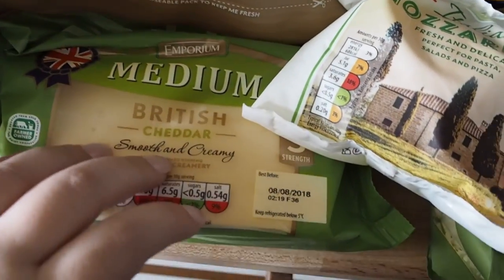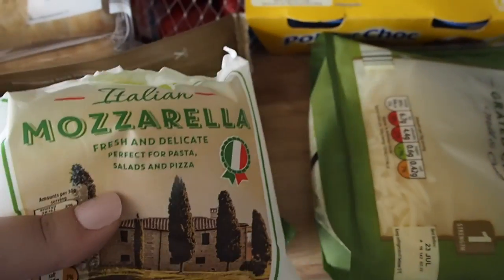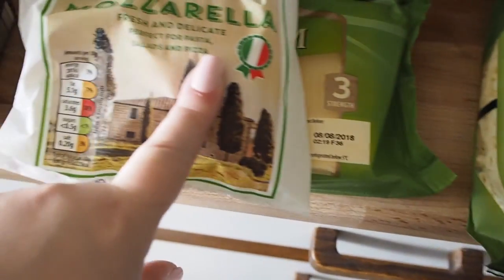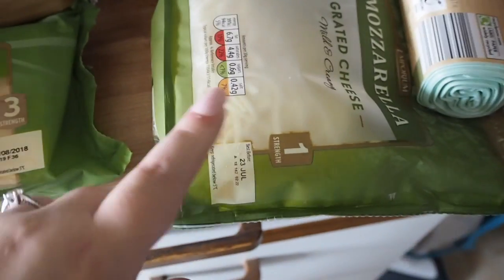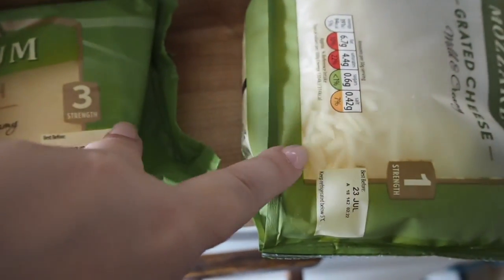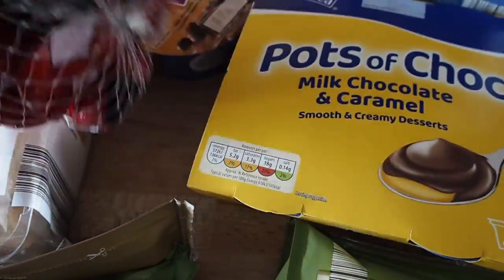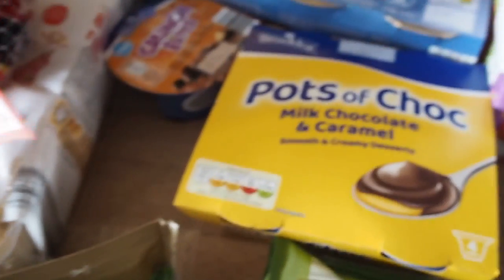Some cheese — just a block of cheese for cheese sandwiches and stuff. A fresh mozzarella and some grated mozzarella. The fresh is good for things like spaghetti bolognese, and the grated is good for sprinkling over bolognese if we've run out of fresh — but this is also good for making cheesy chips if you put the two together. We also got some Babybels — these are for Glen's lunch, he's a little bit obsessed with them at the minute.